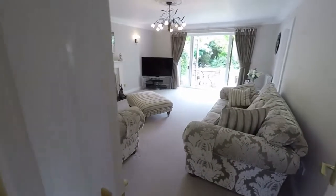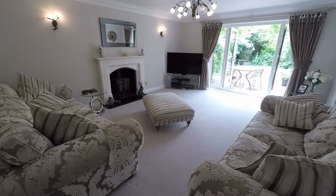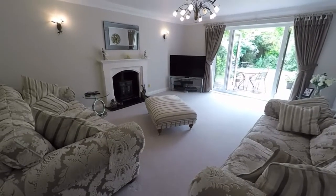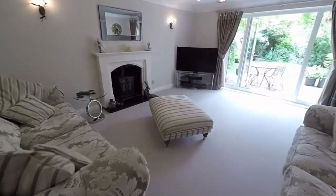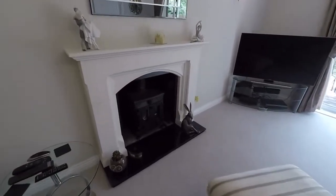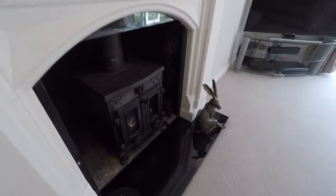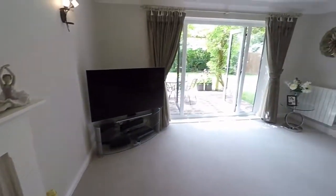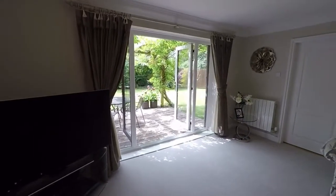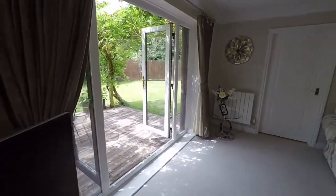The first room we'll explore is the living room — a lovely large, very spacious living room. You can see the log burner here against one wall, and you have those French doors there opening out onto the rear garden.